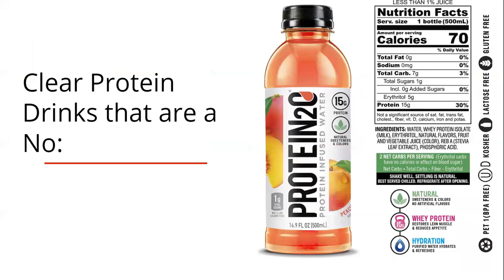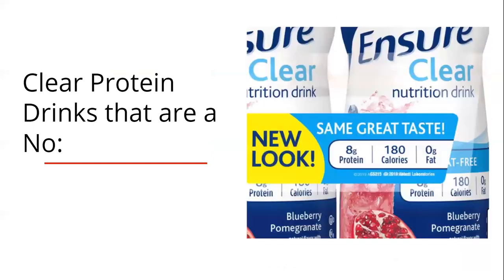Here's an example of a protein supplement that doesn't have quite enough protein: this option has 15 grams of protein per serving, which is not high enough in the beginning. Here's another example with only 8 grams of protein per serving, which is also not high enough.